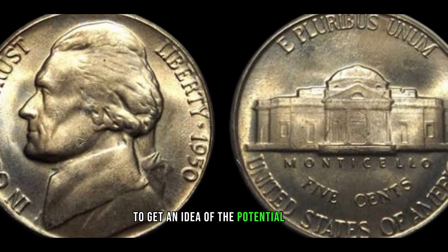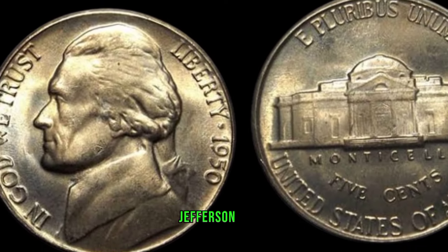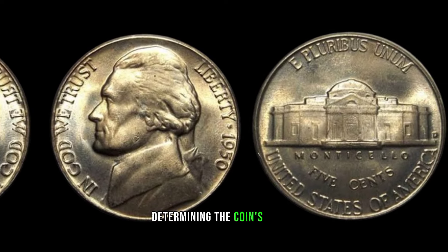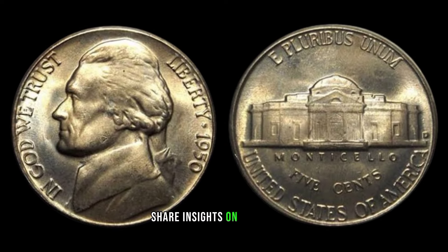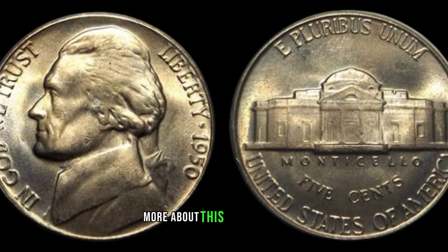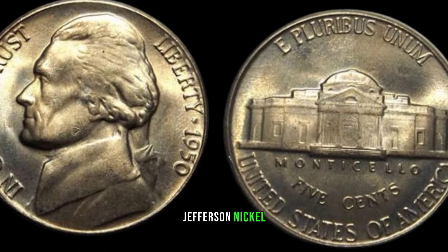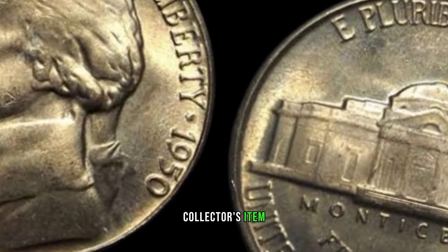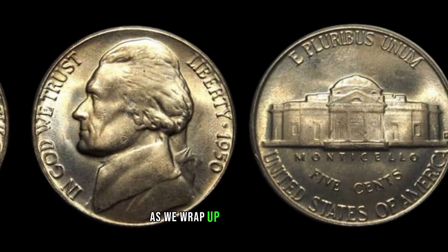To get an idea of the potential value, let's explore recent sales and market trends for the 1950-D Jefferson nickel. Keep in mind that condition plays a crucial role in determining the coin's worth. We're fortunate to have Afsu, a renowned expert in the field, sharing insights on the 1950-D Jefferson nickel. We'll provide close-up shots and discuss the finer details that make this coin a true collector's item. This coin's value marker: $530,000.